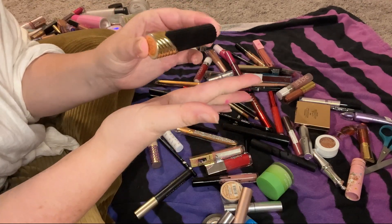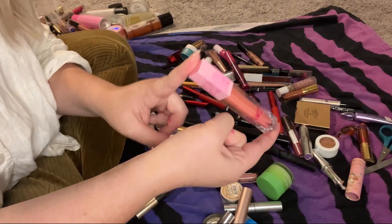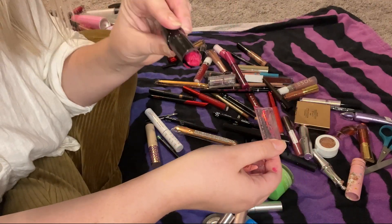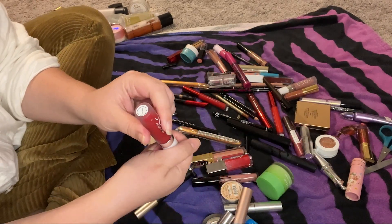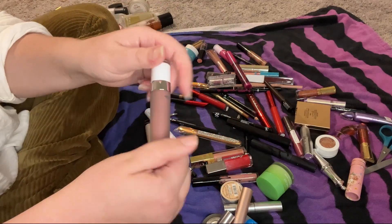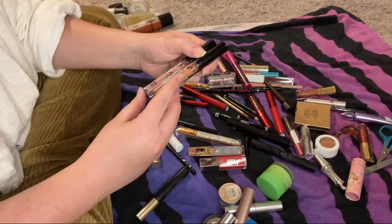I don't even know what brand this one is — it might have been my mom's and ended up in my stuff. This is where my daughter decided she wanted to plan my makeup and got into this red lipstick — it was everywhere. This Dose of Colors Date Night liquid lip is really pretty red but it gets everywhere and is impossible to let dry. The Dose of Colors Lazy Daisy liquid lip is starting to separate so I'm also getting rid of both of these.